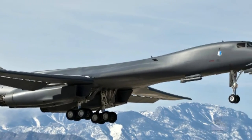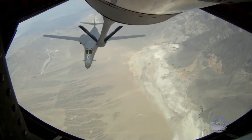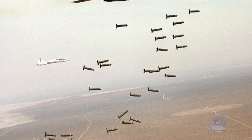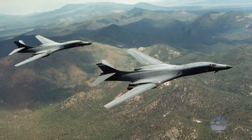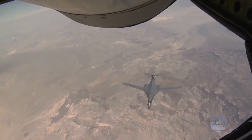Carrying the largest payload in the Air Force inventory, the multi-mission B-1B Lancer is the backbone of America's long-range bomber force. It can rapidly deliver a 75,000 pound payload against any adversary anywhere in the world. During the first six months of Operation Enduring Freedom, eight B-1s dropped nearly 40 percent of the total bomb tonnage delivered by Coalition Air Forces.